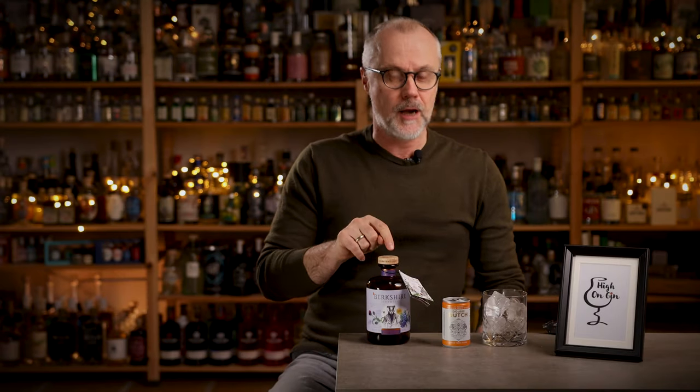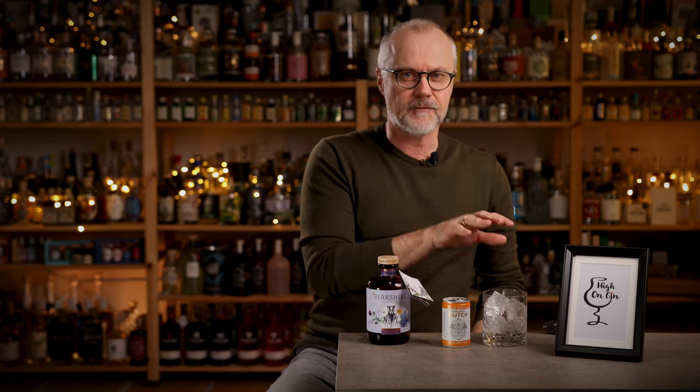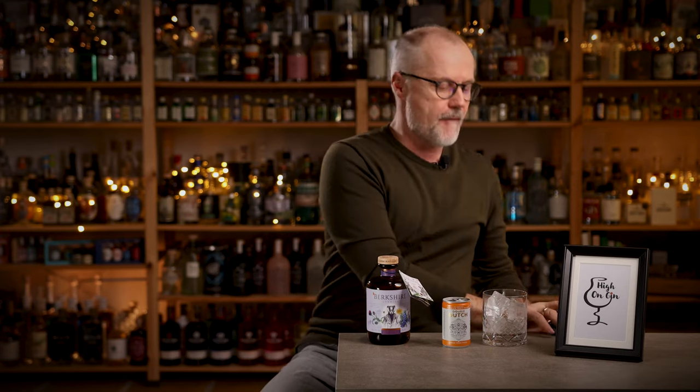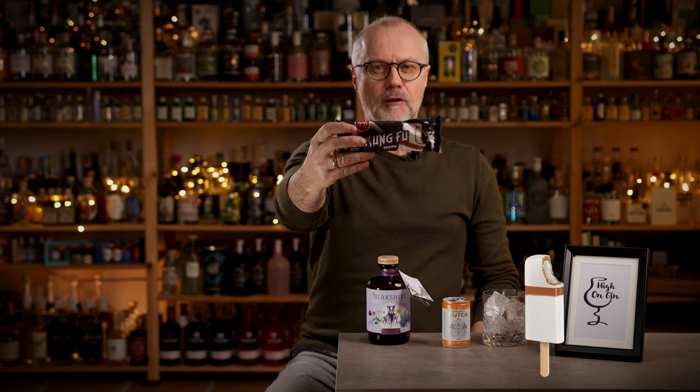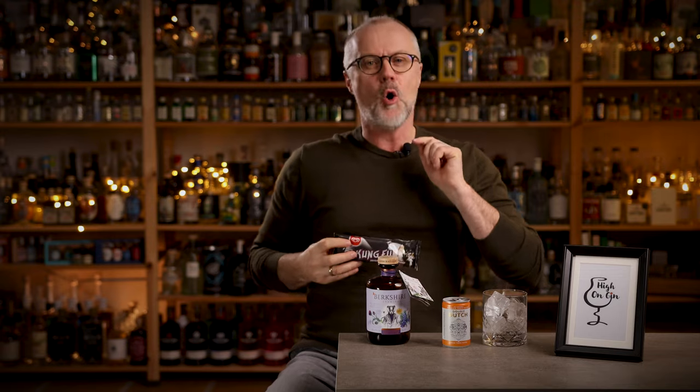If you take this gin here and mix it with this tonic here in a glass with a lot of ice, you get the taste of this — the Kung Fu Popsicle. And the Wizard of Flavors John O'Neill has done it again. Made one hell of a gin. Let's check it out.